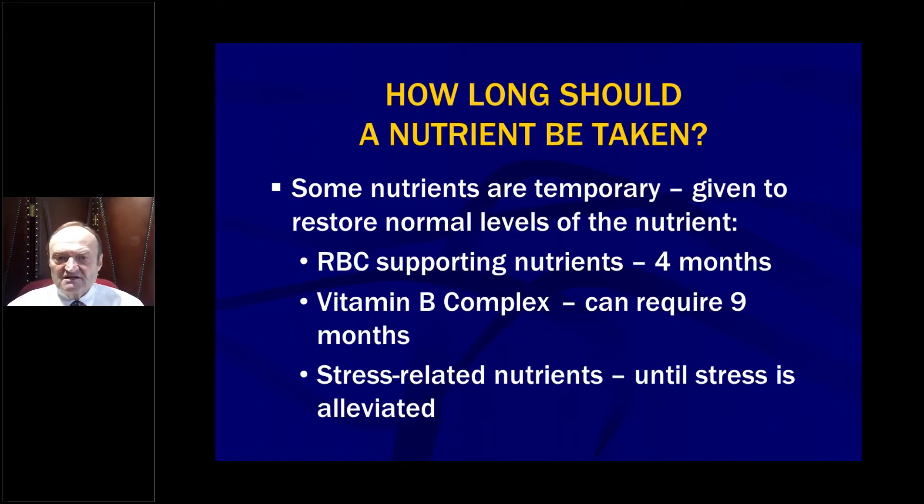Some nutrients are temporary, given to restore normal levels, like red blood cell-supporting nutrients since the life of a red blood cell is basically four months. You want to give iron, B12, folic acid, B6, sometimes molybdenum, copper — any of the nutrients that support red blood cell production — for four months so the body gets a full complement of healthy and mature red blood cells.